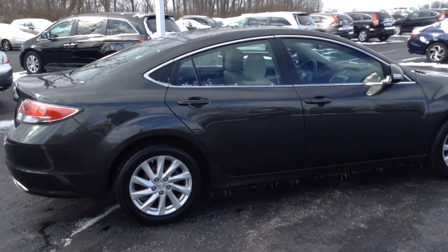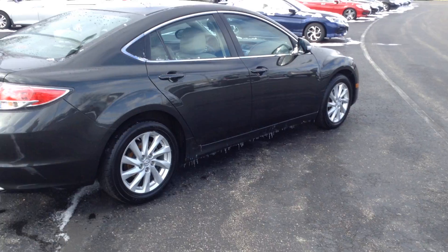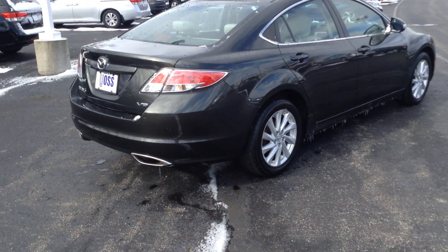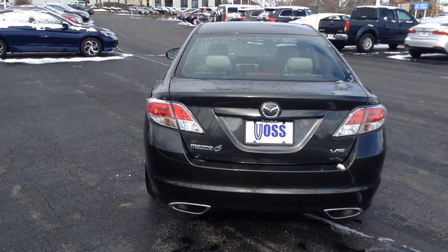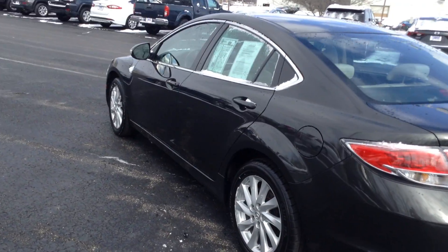As you can see, it does have alloy wheels. This vehicle was a local trade-in for us. It is extremely cold out here — it's below zero right now — so I'm going to go ahead and step inside the vehicle here pretty quick.